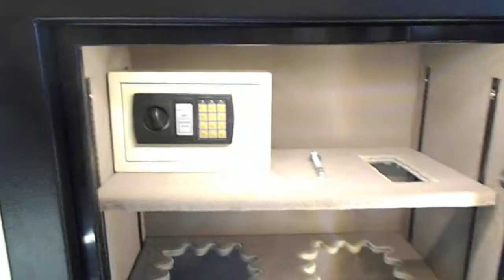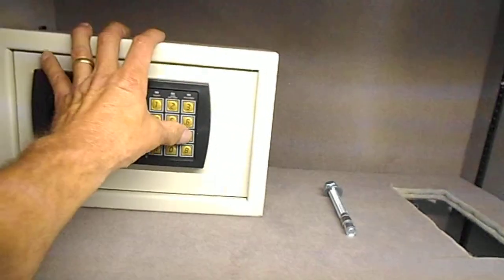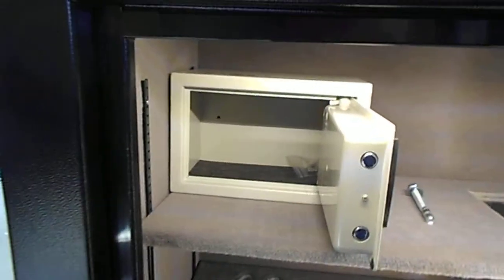You can take those shelves out if you want. Also as a feature, you got this little digital box — I had this one installed. If you want a little high-weight box, you can get that too; it's $85 more.